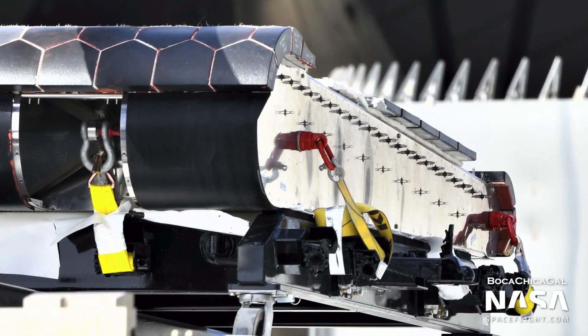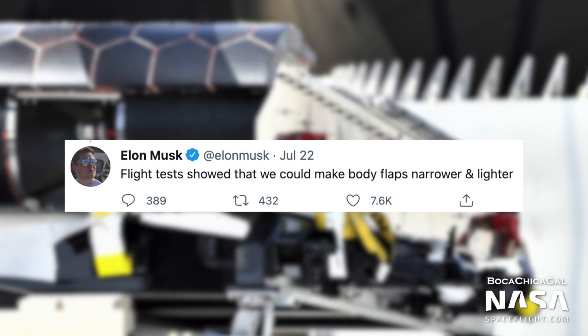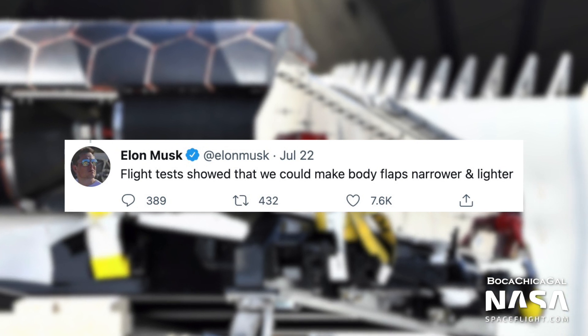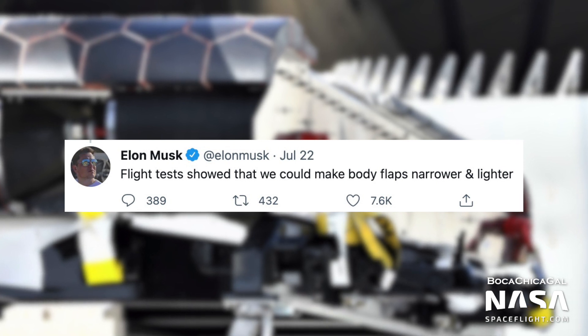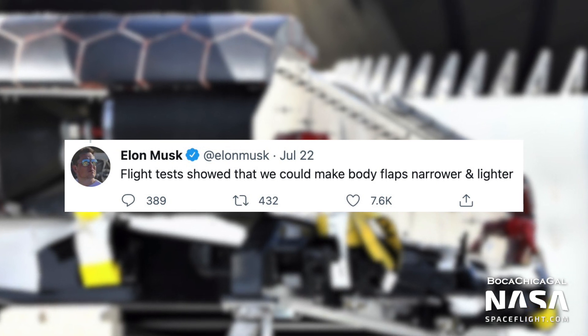On July 22nd, Elon Musk noted the flap design has changed slightly from the previous Starship prototypes. They are now being made narrower, and therefore lighter, due to data obtained from flight testing. Mass is everything for Starship — for every kilogram of mass that you add to the vehicle, that's one less kilogram of payload that you can carry to orbit. So it's great to be able to shave off mass from areas where you really don't need it.